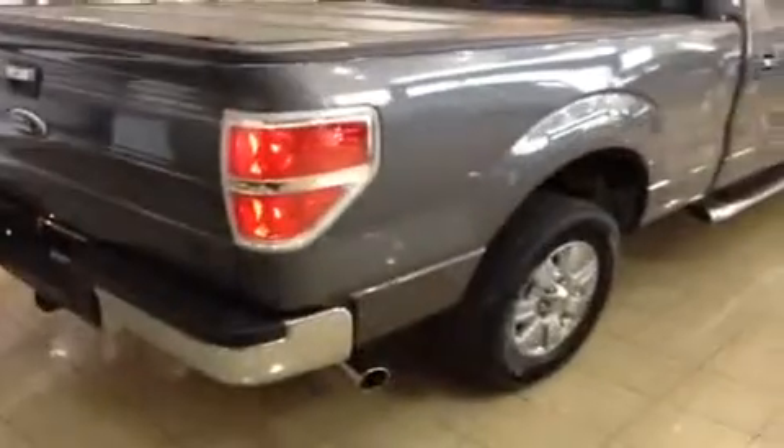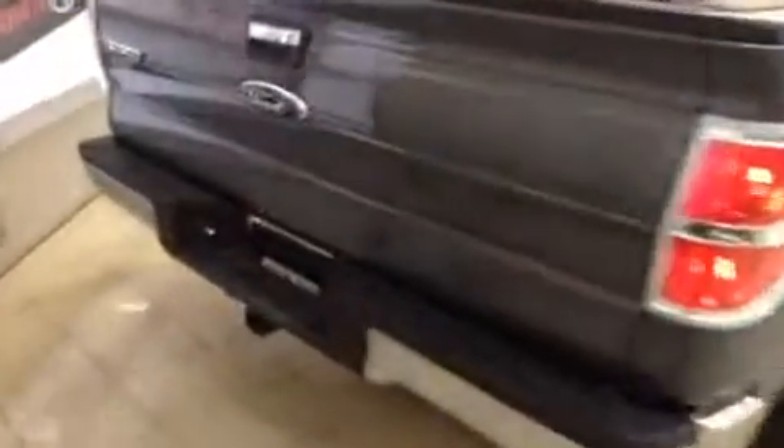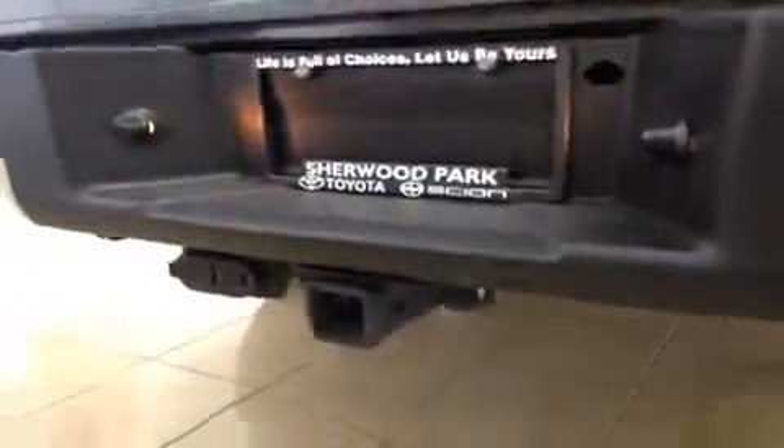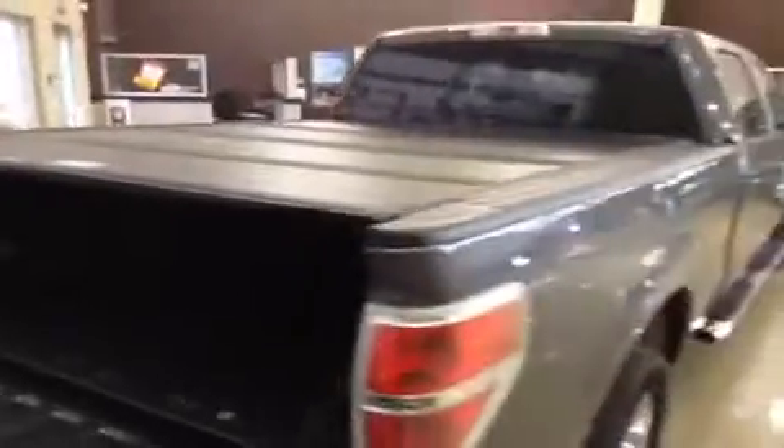There are those running boards to help you inside, and you've also got a tonneau cover on the back which will help keep everything in the rear secure. On this side you have a trailer hitch on the back and chrome tip exhaust which looks really good, along with your electrical hookup so you're ready to tow. Opening up the bed — there's lots of room, and the tonneau cover opens in four sections with a quick flip to give you lots of space.